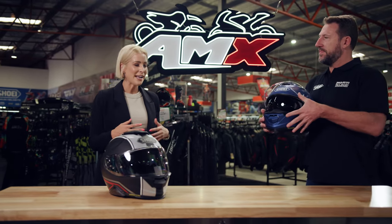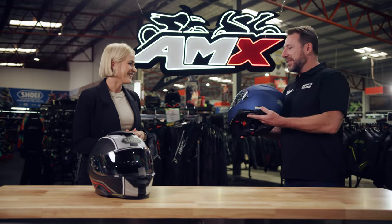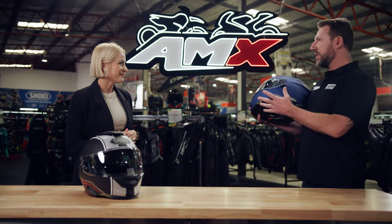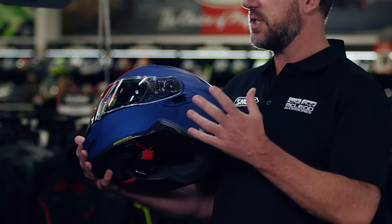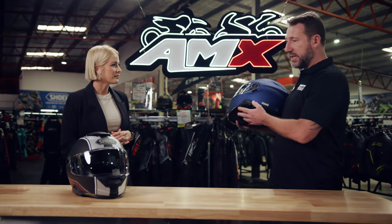Inside this helmet also features a flip-down internal sun visor, so it's really easy to flip down. It's also 100% optically correct and UV protected, so it's like wearing a really expensive pair of sunglasses. This helmet comes fully prepared for the Senna SRL 2 unit, which is a specific unit that Shoei worked on with Senna, a Korean company, to integrate into this helmet.